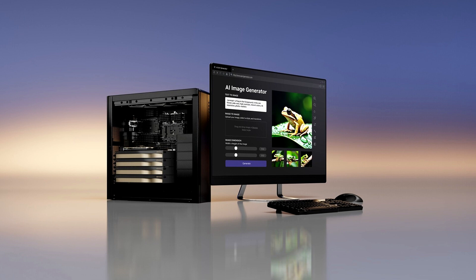Separately, NVIDIA also released three new desktop workstation Ada-generation GPUs: the NVIDIA RTX 5000, RTX 4500, and RTX 4000.